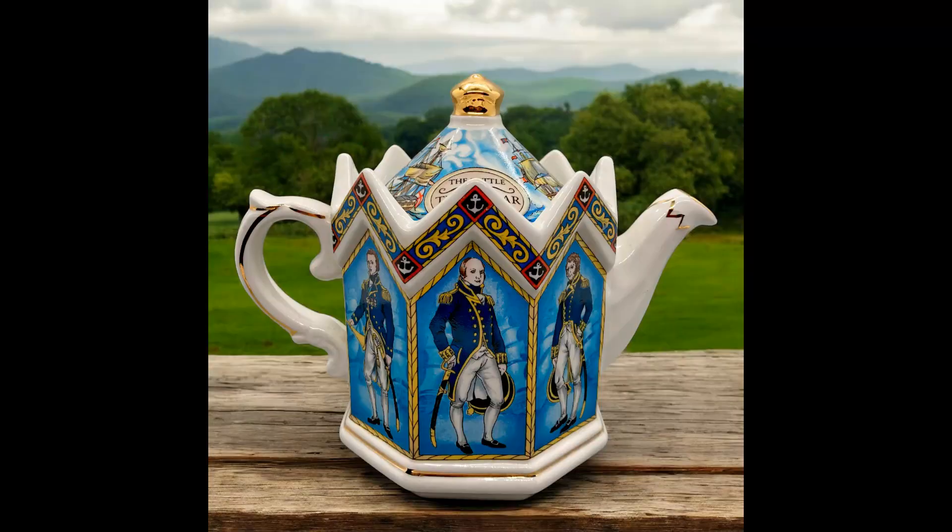The next item I sold was a Sadler Battle of Trafalgar 1805 teapot from England. It had a small chip inside the lid. I paid $1.50 at Salvation Army, sold it for $10, and shipping paid was $9.70.